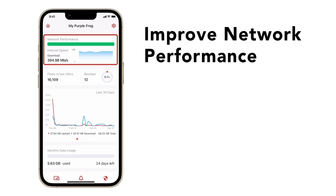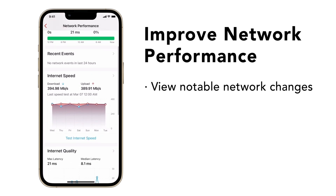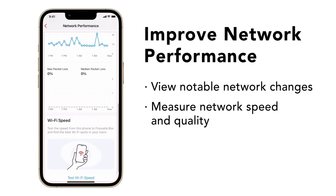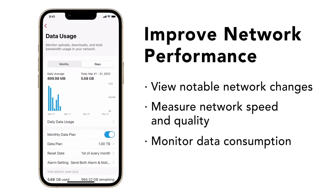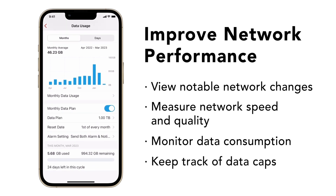Your box can also help you monitor and achieve better network performance. Firewalla will show you a history of notable or unusual changes in your network. Additionally, you'll see data about your internet speed, network latency, and network packet loss. In addition to network performance metrics, you'll see your daily and monthly total data consumption. If you have a data cap on your internet connection, you can easily monitor how much data you've consumed and how many days are left in your billing cycle.